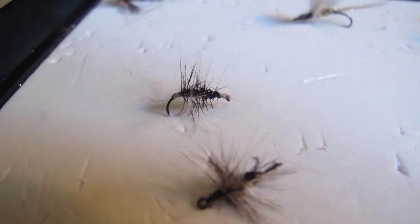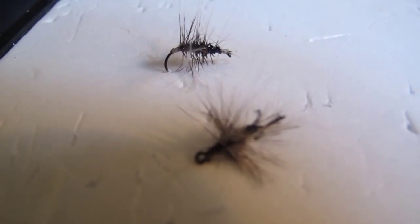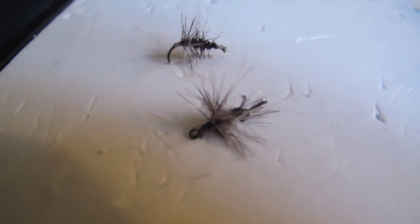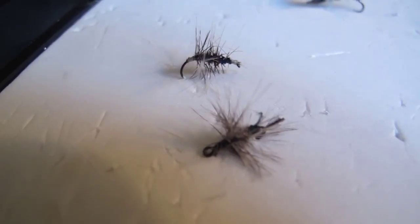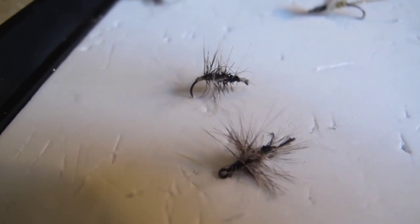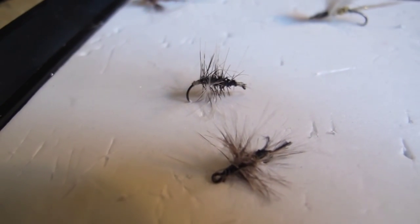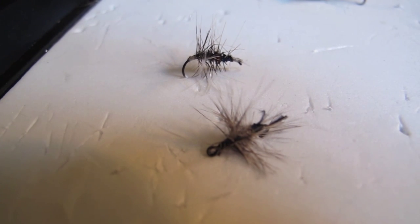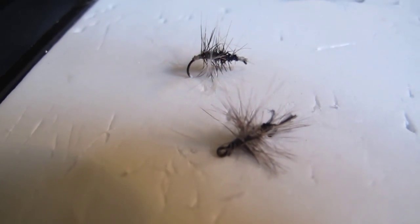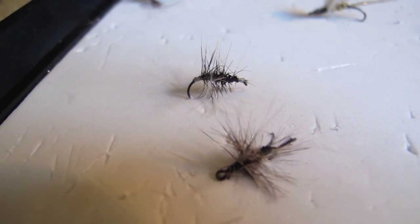These flies here are the Griffins Gnat. They hatch all around the year — whenever there is no ice on the waters, these flies will start hatching. I've caught a lot of fish on the Griffins Gnat and they work really great all around the year. If there is a river in Norway right now that's not covered by ice, this fly will be hatching there — that's what the fish is taking in the winter.